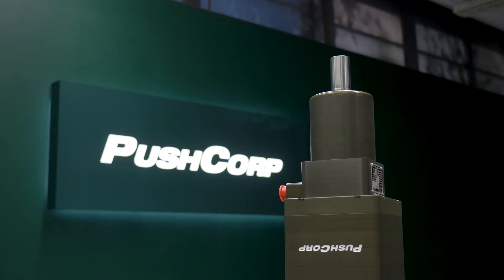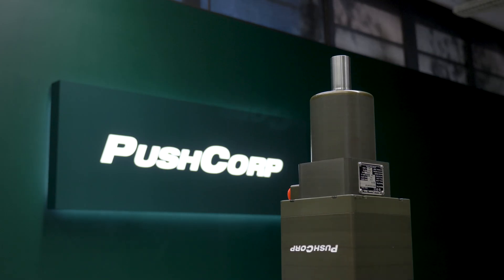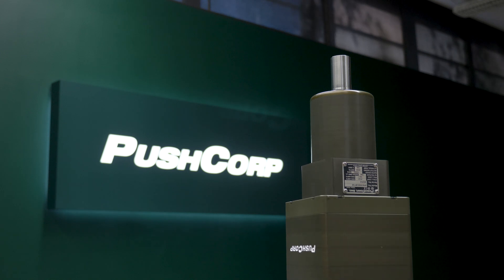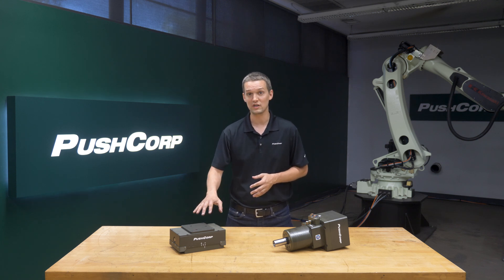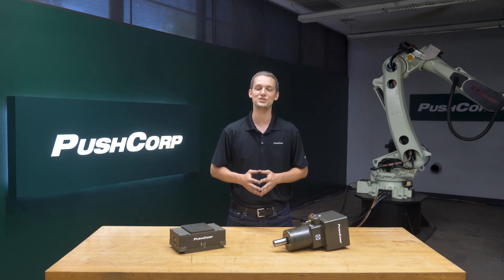The PushCorp STC1503 BT30 spindle boasts a max RPM of 15,000, 3 horsepower, and automatic tool changing. The high RPM was very useful with some of the smaller abrasives and cutters we used. Its constant RPM complements the constant force of the compliance device to give you repeatable results with a robot.